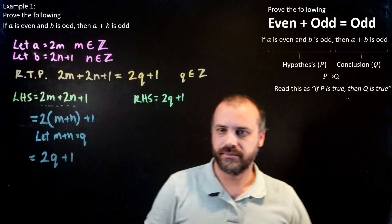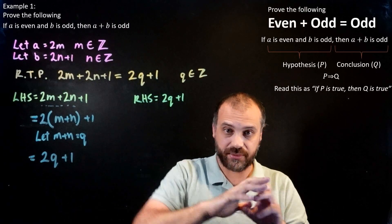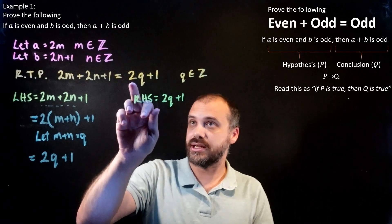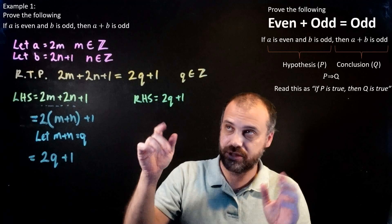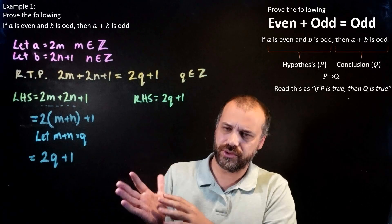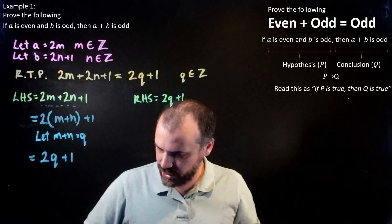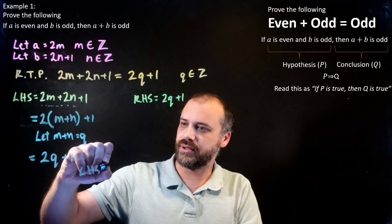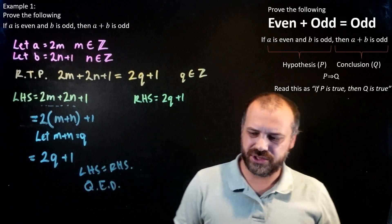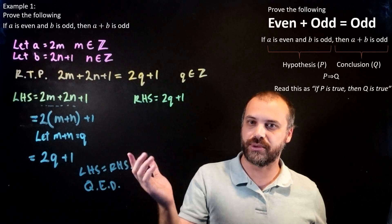Therefore, the left-hand side becomes 2Q plus 1. We've shown that any even number — any value of M — plus any odd number — any value of N — equals 2 times Q (some integer) plus 1, which is an odd number. Left-hand side equals right-hand side. And if you want to really flex, you can write QED — quod erat demonstrandum — 'it has been proven.' That is how you perform a direct proof.